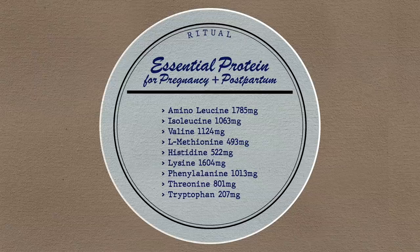Huge thank you to Ritual for sponsoring today's video. I've had Ritual in my life since the end of 2020. I started off using their multivitamins and then switched over to their prenatals for my entire first trimester, so I was really excited to try their essential protein daily shakes. I'm using their pregnancy and postpartum formula which has all nine essential amino acids and essential choline to help support me throughout my pregnancy.